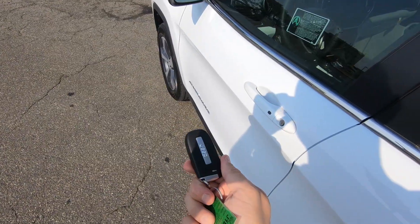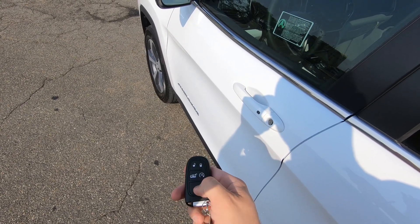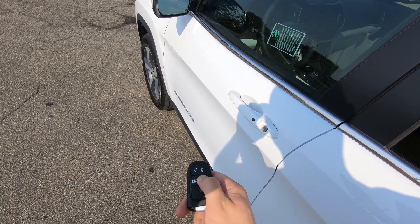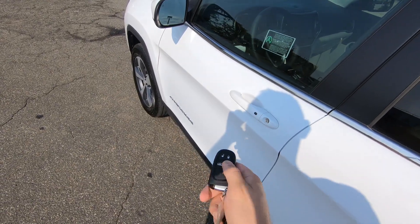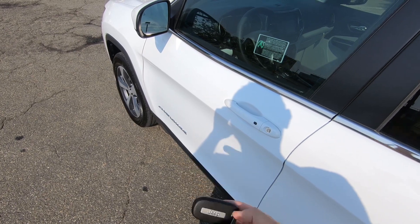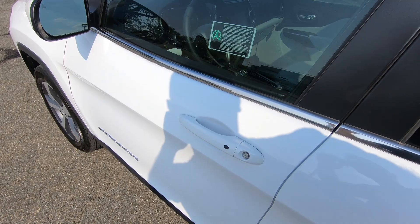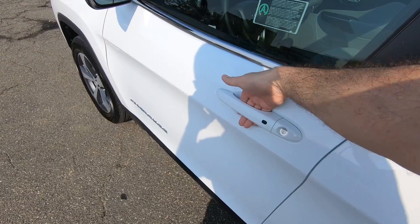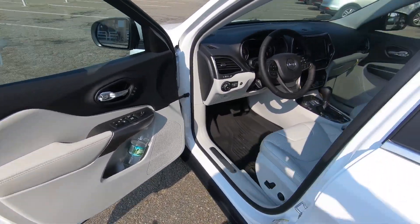You have this nice Jeep key fob. You can unlock or lock, and press twice for trunk release. You also have automatic start here — click twice and hold the second time and the car will remote start. You can keep this key fob in your pocket. You can also lock or unlock it by the sensor behind the door opener, and just like that you will enter this beautiful SUV.